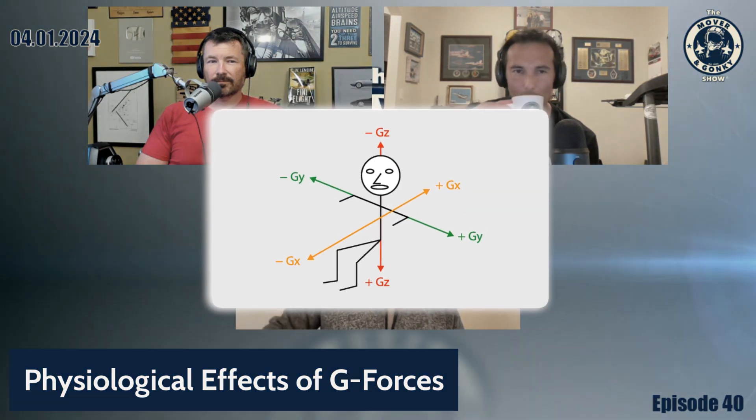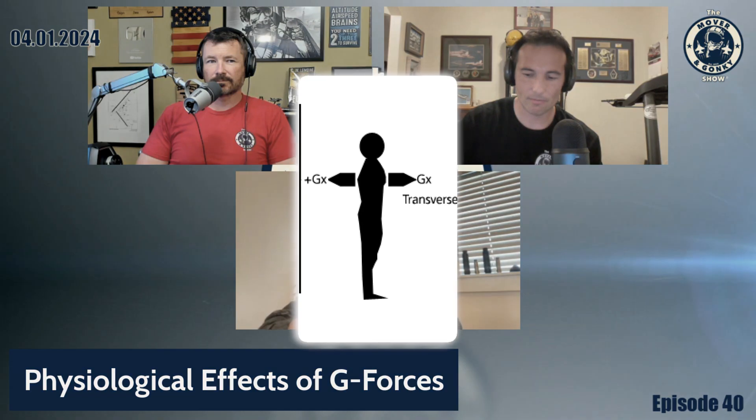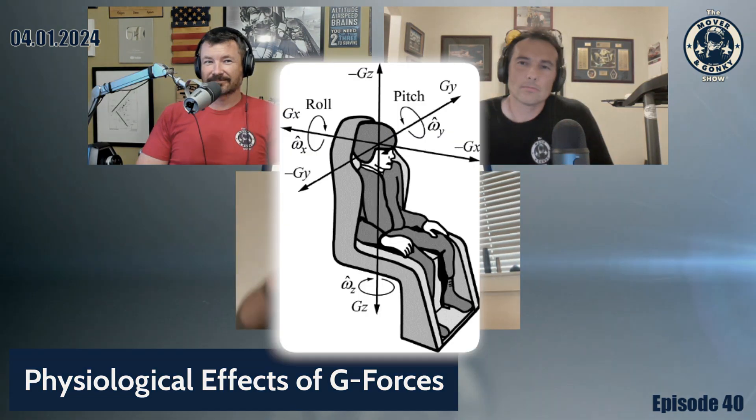G-forces act on the body in three different axes. The x-axis goes right into the chest — that's what astronauts deal with, seated and going directly up. The y-axis is more like a yaw axis, relevant for race car drivers in tight turns. The z-axis goes down the spine and is most critical for fighter pilots, because our blood vessels run in that direction from the cranium to the toes. As g-forces increase, blood gets heavier and it's harder to keep it perfused up to the cranium — that's where the g-suit and the anti-g straining maneuver come in.